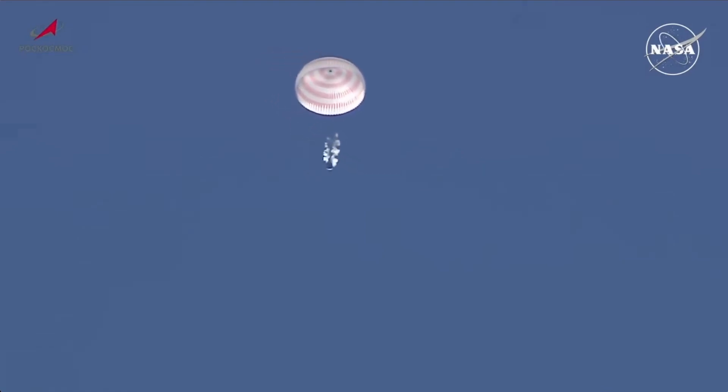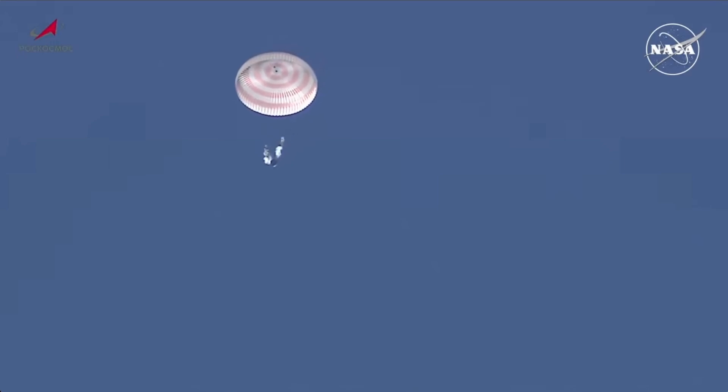Once again, a good view — a clear sky over the landing site on the south-central steppe of Kazakhstan. Touchdown is expected 12 minutes from now.